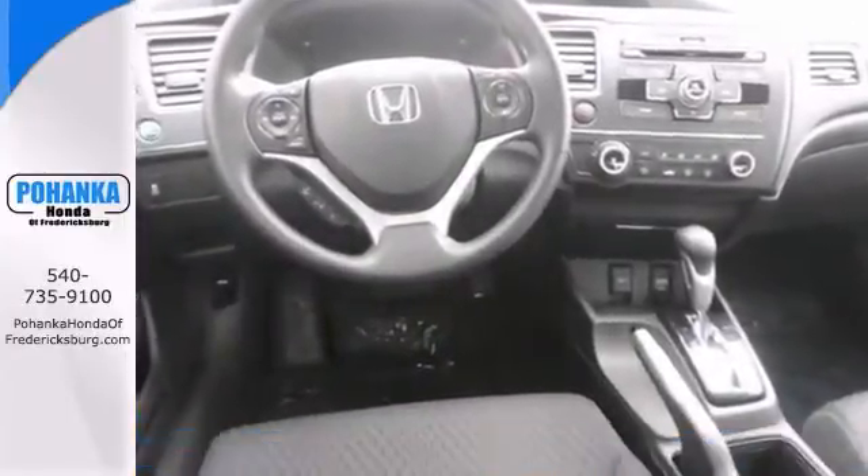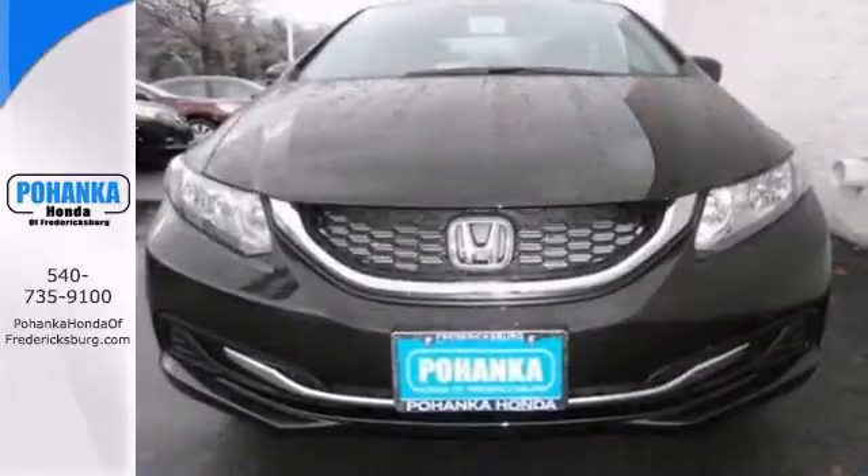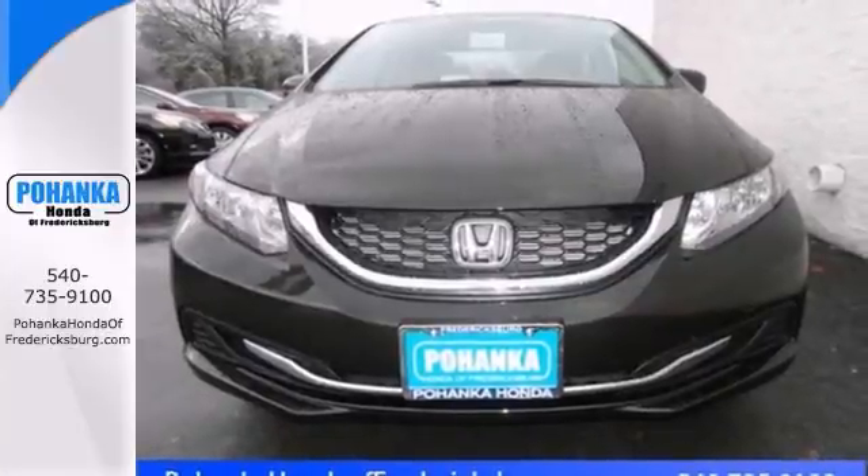Have one less thing on your mind with this trouble-free vehicle that features a backup camera, Bluetooth wireless, and an audio input jack. Come take it for a test drive.